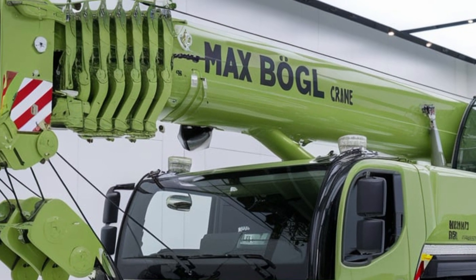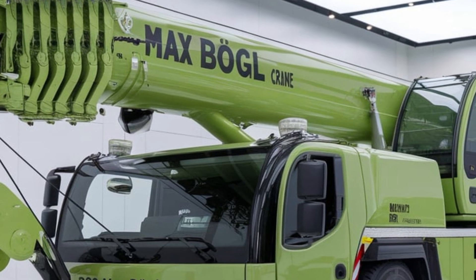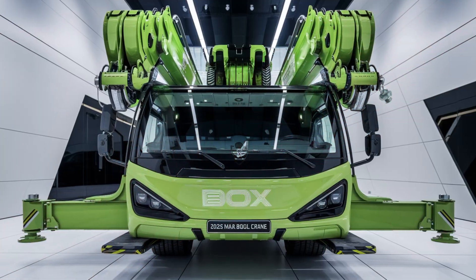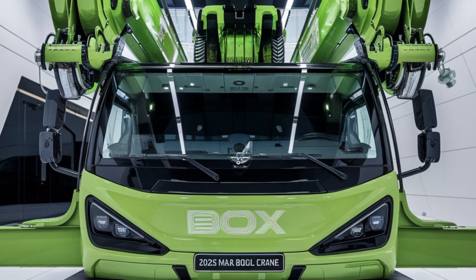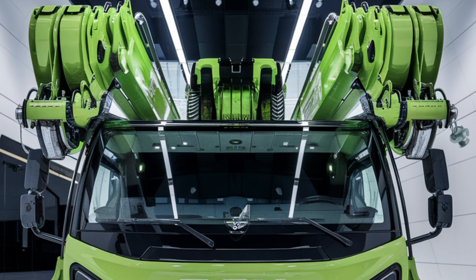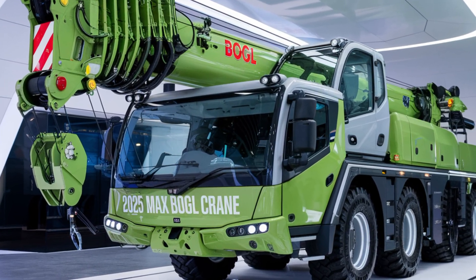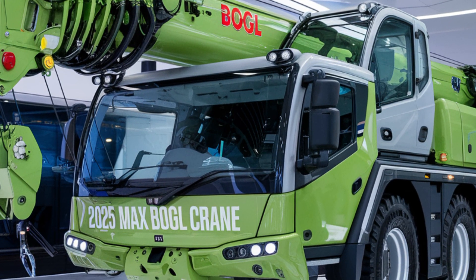In terms of environmental impact, the Max Bogle Hydraulic Crane 2025 is built to be as eco-friendly as possible. Its fuel efficient engine reduces emissions, while the hydraulic system requires less maintenance and consumes less energy overall — a crane that's powerful yet conscious of its environmental footprint.